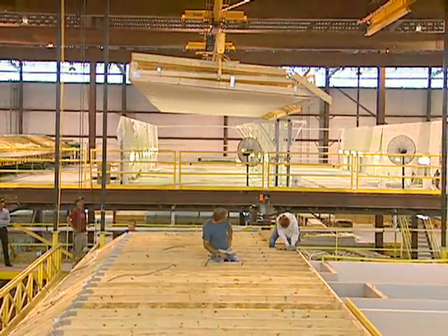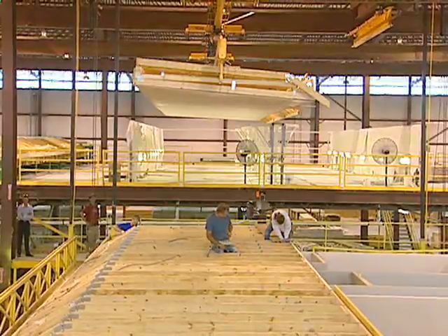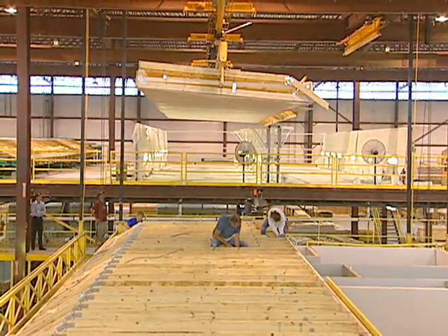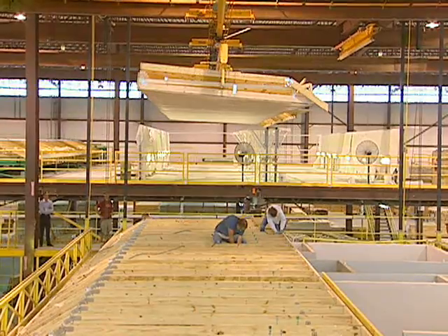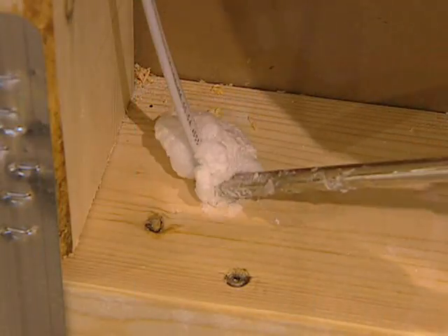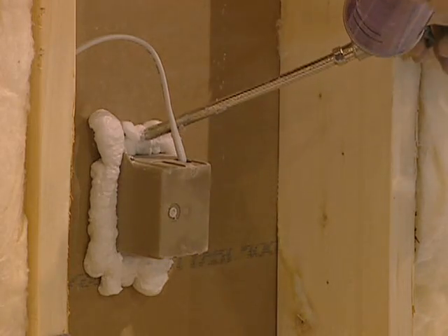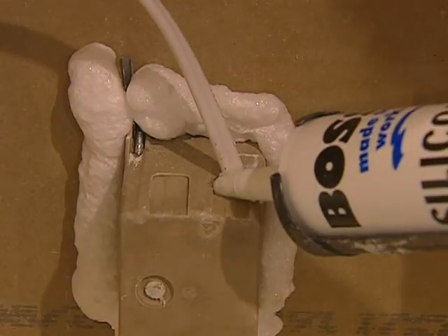Our homes are built in complete sections from the inside out. Unlike traditional construction that must be built from the outside in, this lets everything be completely sealed and finished before it leaves our plant. This quality extends to the smallest details — we even seal and insulate around electrical boxes on the exterior wall.